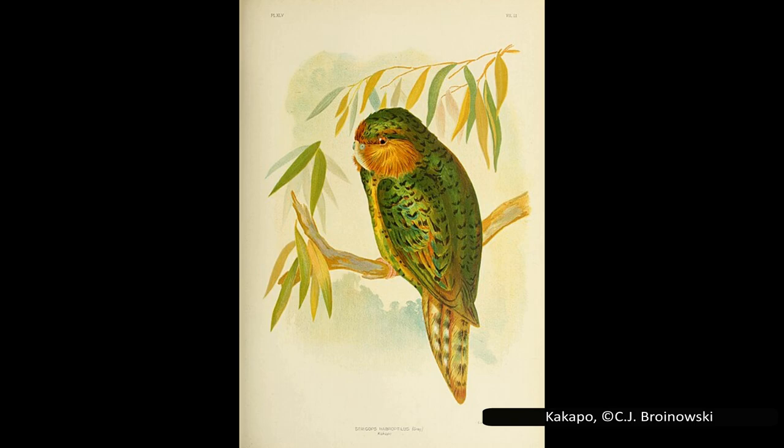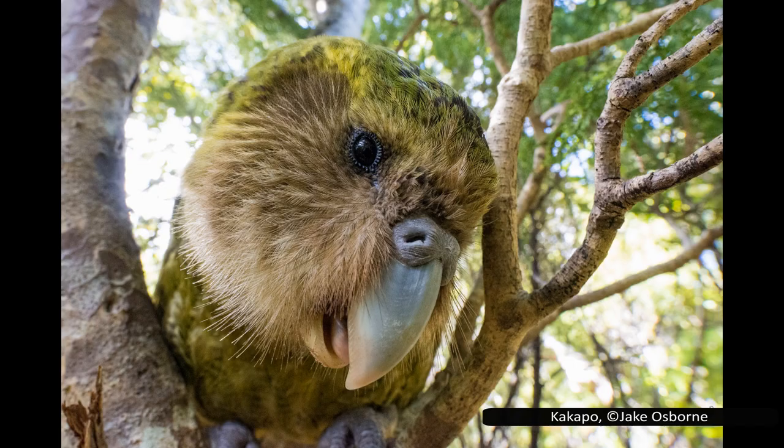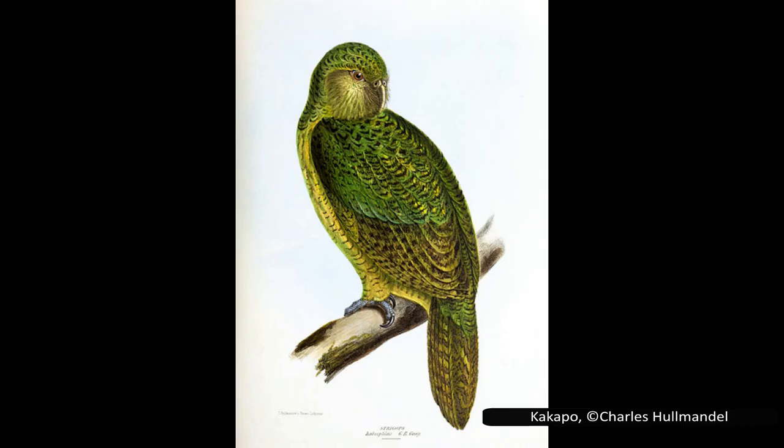The kākāpō recovery programme has worked hard to ensure their survival ever since. There were over 150 individuals in 2016, and 2019 is considered the best breeding season on record. As of 2020, the population was recorded at 210 individuals. This is encouraging, but the kākāpō is still very much a threatened species, and ongoing conservation efforts are required to ensure their survival.